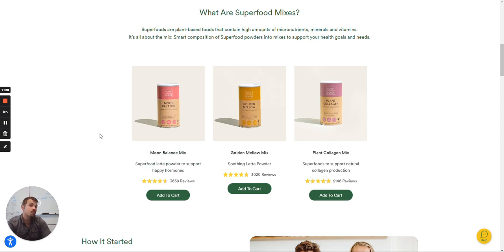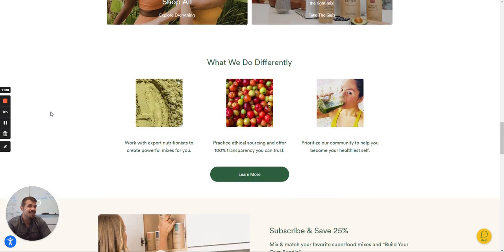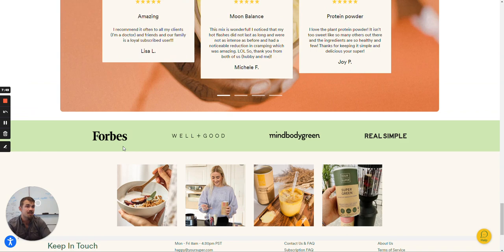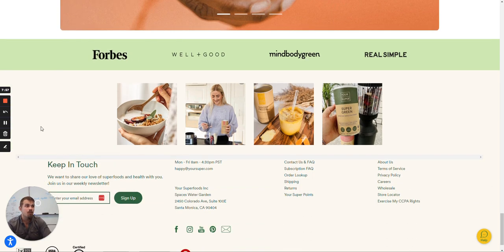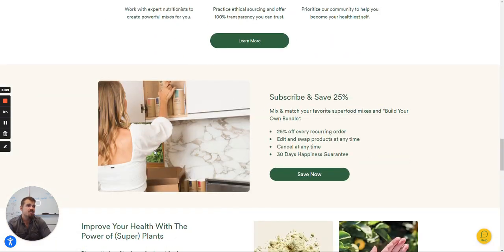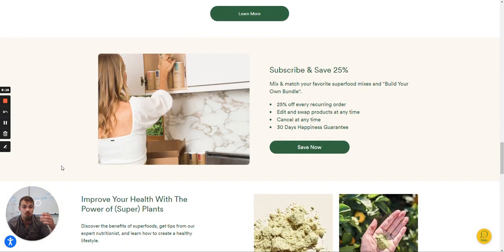Scrolling further down, they have great lifestyle photography. I do appreciate that they list 'what makes what we do different,' though I wish some of the info was a little easier to skim. A lot of the brand drivers fall on flat ears because social proof is buried way at the bottom. They have great press mentions from Forbes, MindBodyGreen, and Real Simple. I'd love to see this higher up — a much more powerful statement if press mentions were just below the brand claims, bookended by customer reviews.